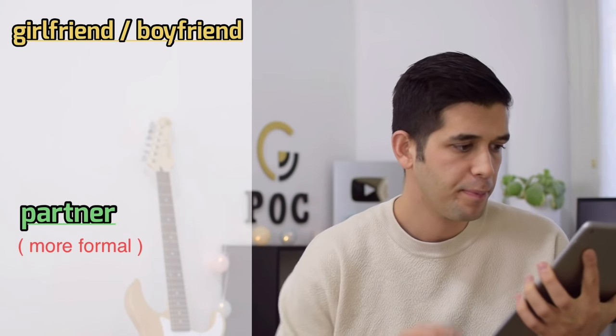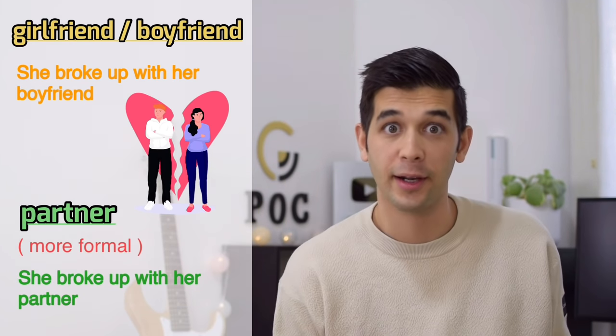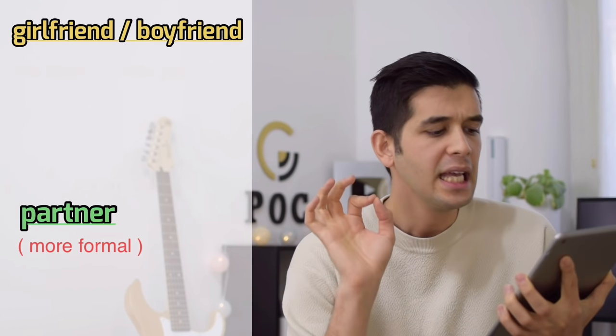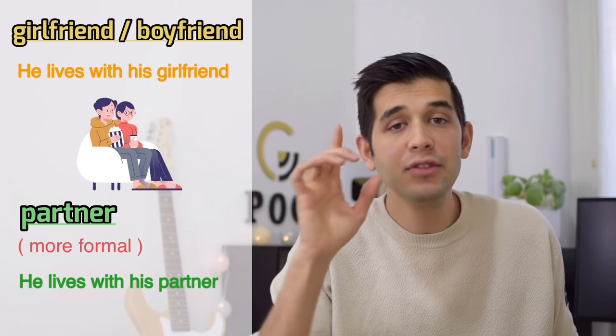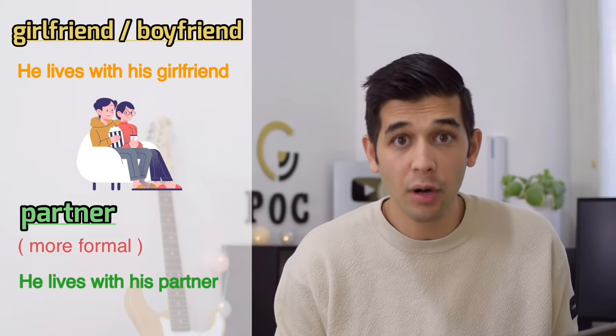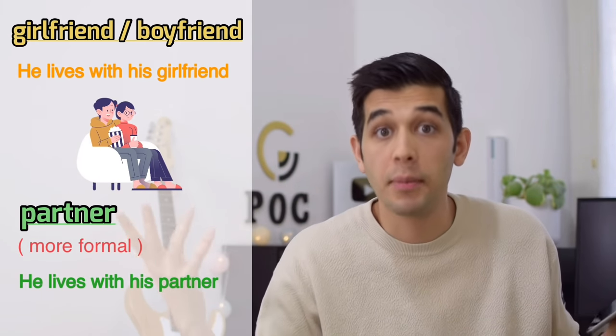Word eight: instead of 'girlfriend' or 'boyfriend,' say 'partner.' That's more formal. For example, 'She broke up with her partner.' Or: 'He lives with his partner.' That is more formal. So instead of 'girlfriend' or 'boyfriend,' say 'partner.'